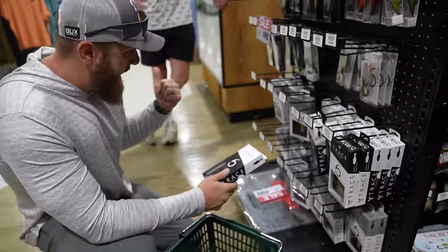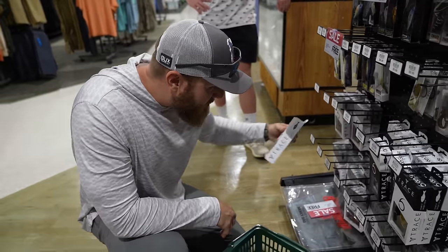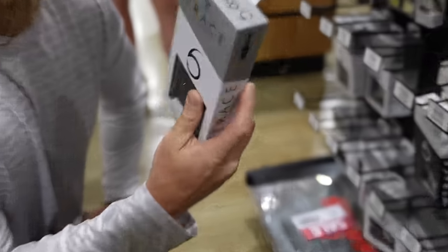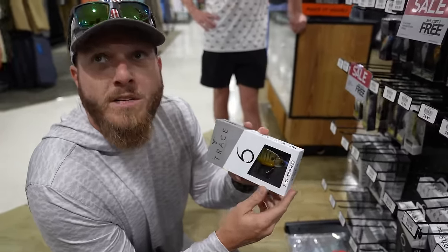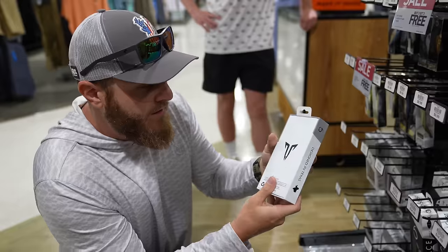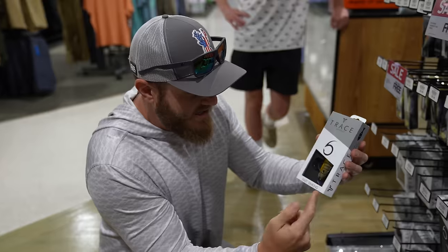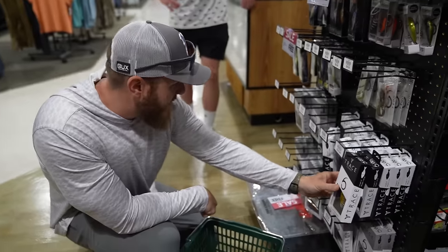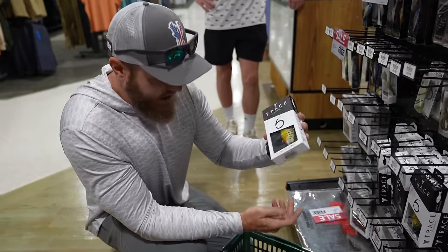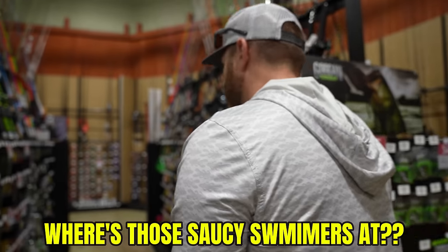Logan said fast sinking was the way to go on his lake, but with the $500 budget he can get a floating one too. He appreciates the packaging design - though wishes there was a full window to see the whole swim bait rather than just a tease. They also have slow sinking, so he takes one of each: fast sinking, floating, and slow sinking.